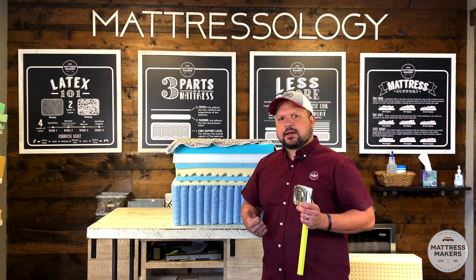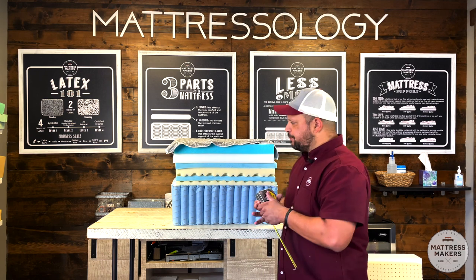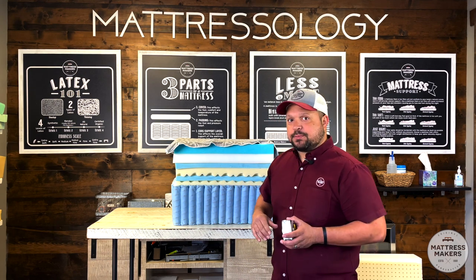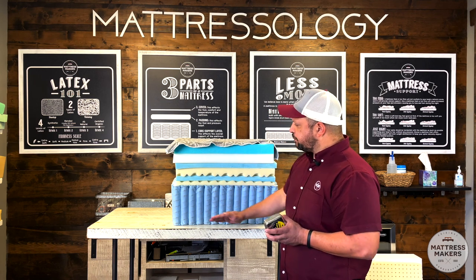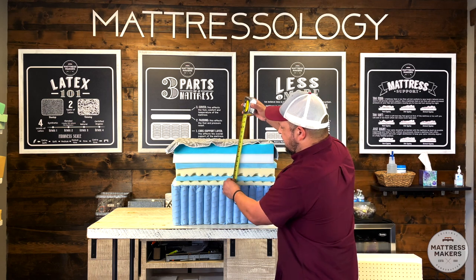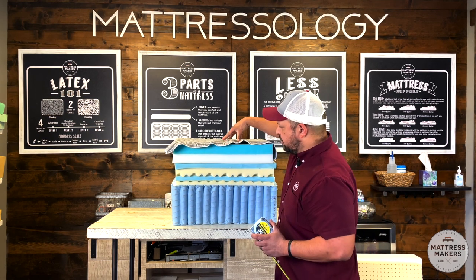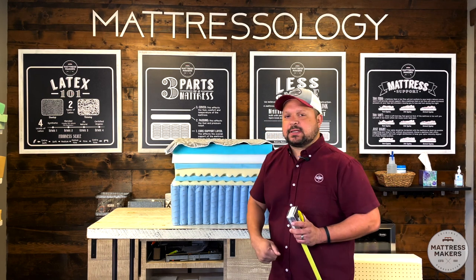When you see a 14, 15, or 17-inch thick mattress, that means you have a lot of cushion on top of the support layer. The problem is that most of the support is supposed to come from that support layer, but when you have this many layers on top, you're so far away from it that the comfort layers end up supporting you instead.